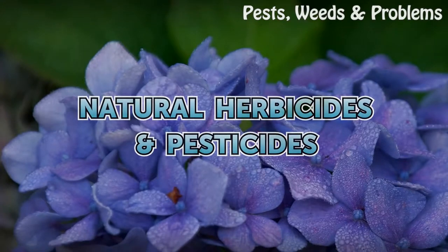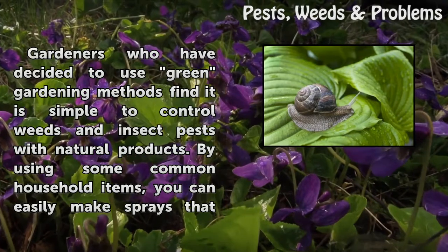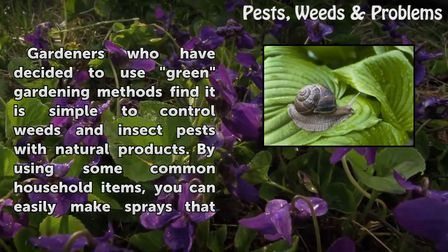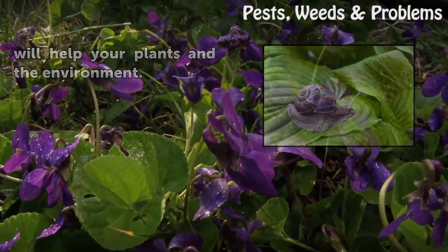Natural Herbicides and Pesticides. Gardeners who have decided to use green gardening methods find it is simple to control weeds and insect pests with natural products. By using some common household items, you can easily make sprays that will help your plants and the environment.